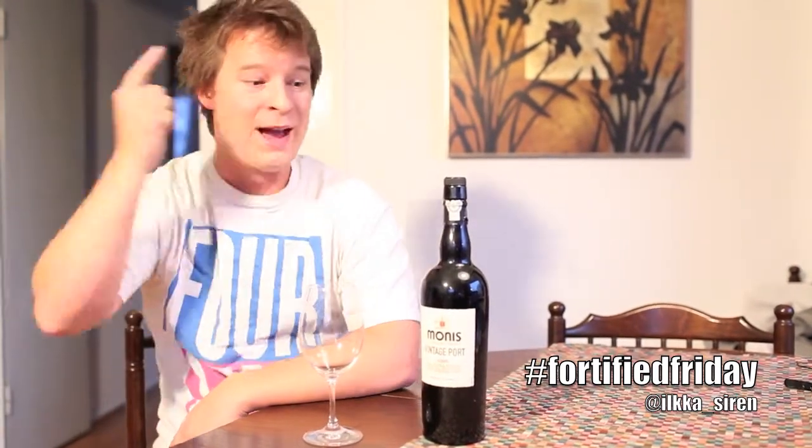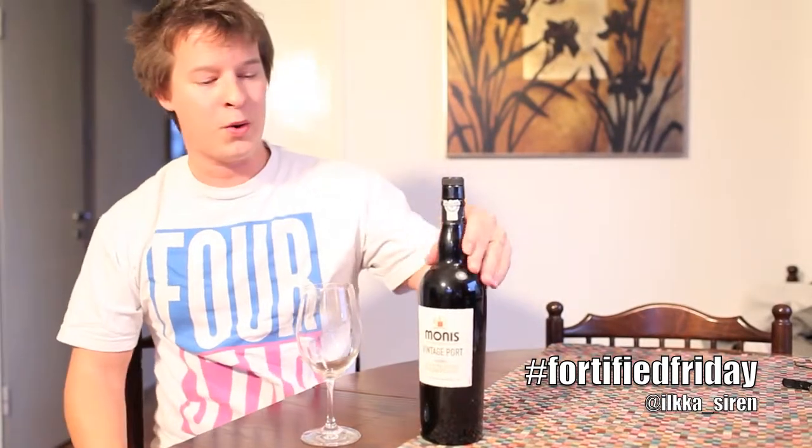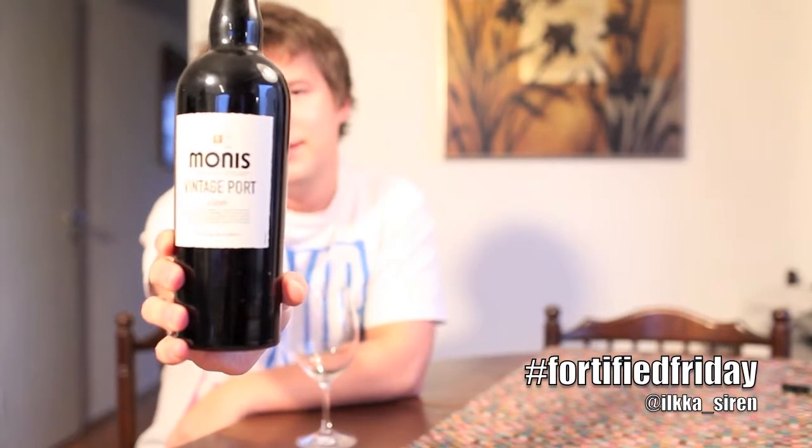This is Fortified Friday. My name is Ilka Sireen and we are continuing to discover the wonderful world of fortified wines. We've been spending quite a lot of time in the traditional zones of Jerez, Douro, and Madeira, but now we're jumping to the other side of the world — South Africa — and tackling a wine called Moniz Vintage Port 2006.